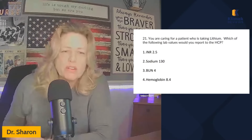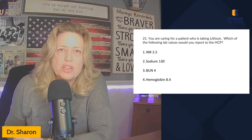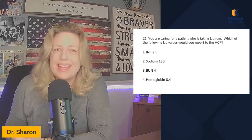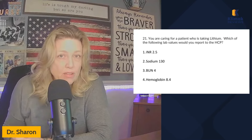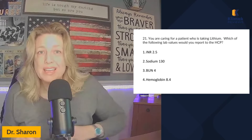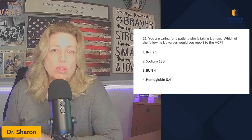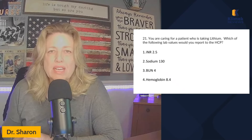I'm teaching them in the form of NCLEX questions, so let's get started. You're caring for a patient who's taking lithium — which of the following lab values would you report to the healthcare provider? There are times you're going to get questions where they give you no hint whatsoever what the med is. If you don't know what the med is, you'll have to make a good guess. In this case, lithium is a commonly tested med — it's the drug of choice for bipolar disorder, and it ends in '-ium.'